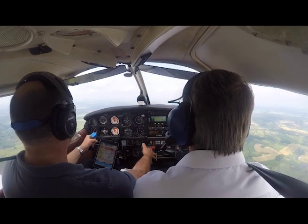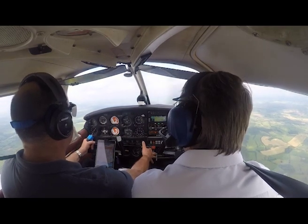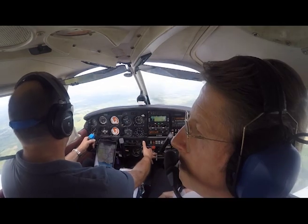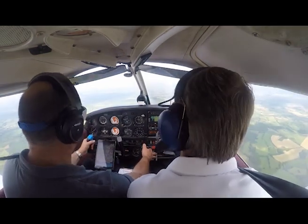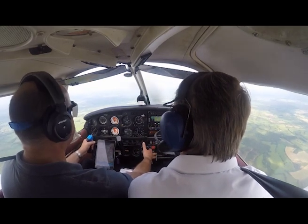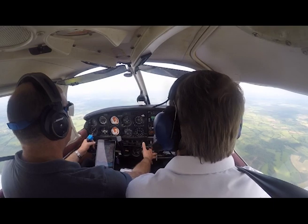Final section. Wings level. Altimeter climbing very slowly. Not far off. Speed's increasing. Not really looking which direction I'm going at the moment — not too worried about that. One more pull up.